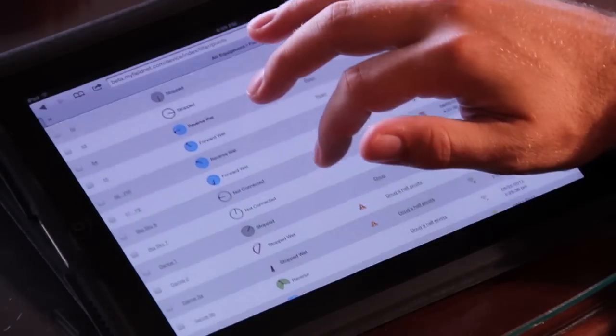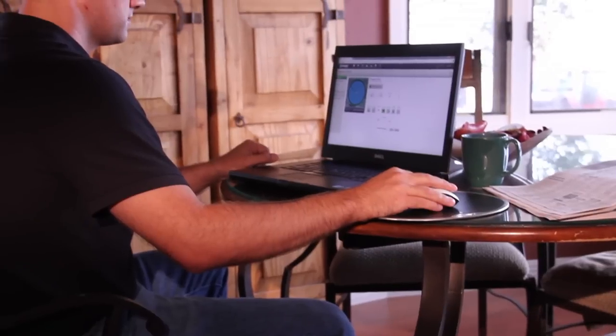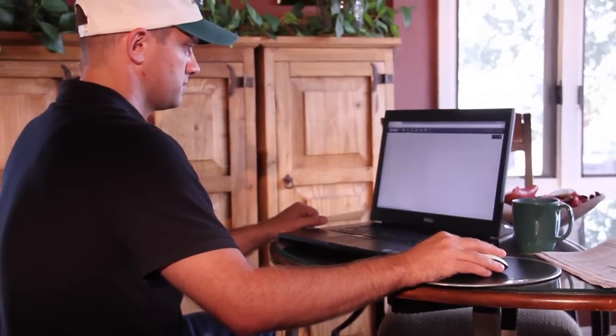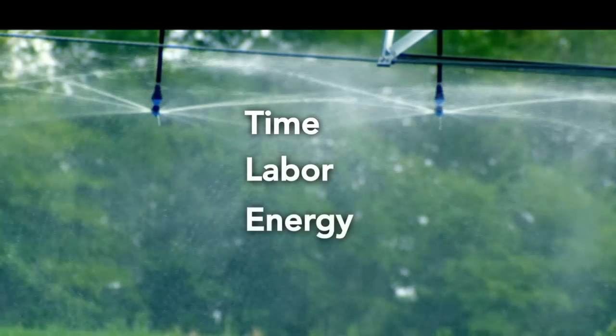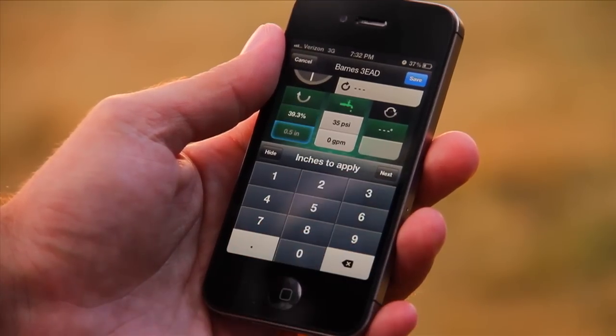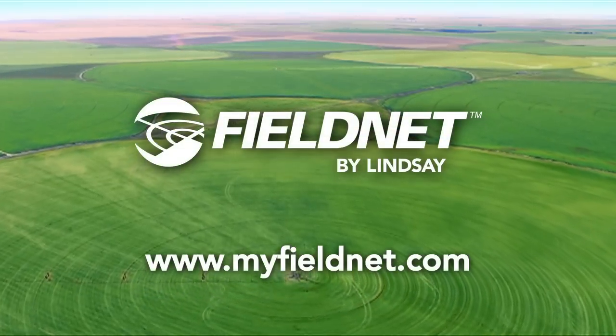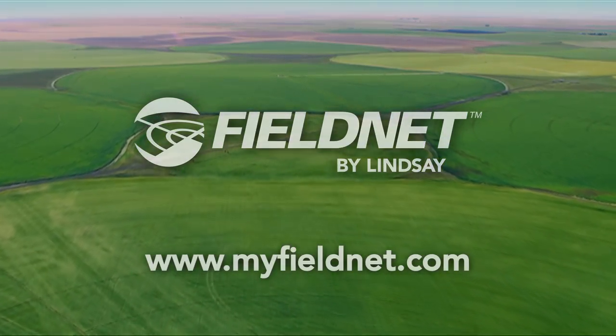You've just heard how easy FieldNet is to use. Now see for yourself how FieldNet's easy-to-use interface gives you more control, which means it will save you time, labor, energy, and water. FieldNet puts control in your hands — because if it's remotely possible, FieldNet can do it. Visit MyFieldNet.com to learn more or see your local Zomatic dealer.